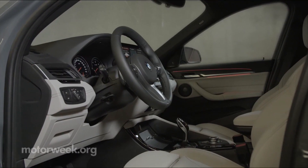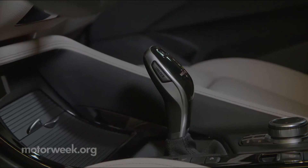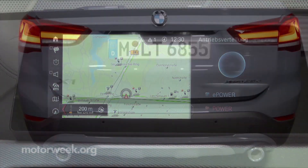Inside, you'll be greeted by new decorative contrast stitching, as well as a revised electronic gear selector. Apple CarPlay is now standard, as is navigation and a power liftgate.